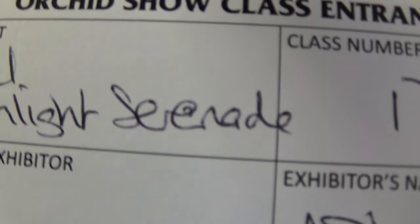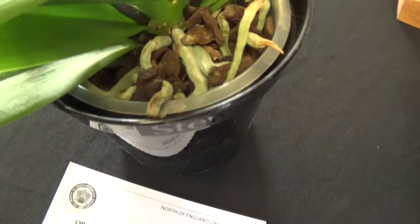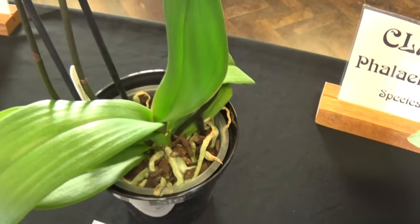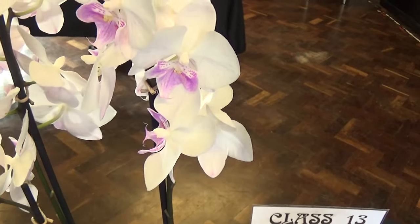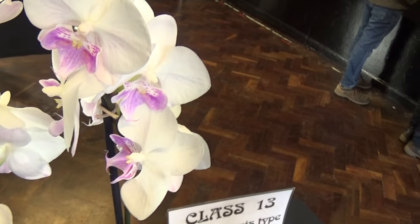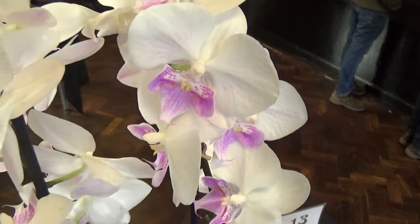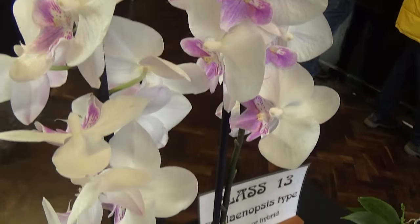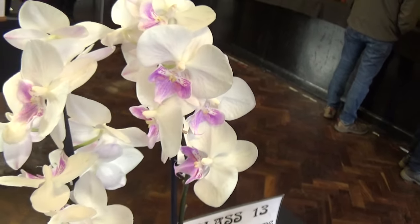Now the next one is Phalaenopsis Moonlight Serenade. This is quite a nice one. Beautiful white, average sized flowers — looks beautiful purple there in the bloom. Absolutely lovely, Moonlight Serenade.